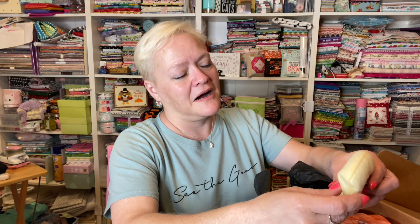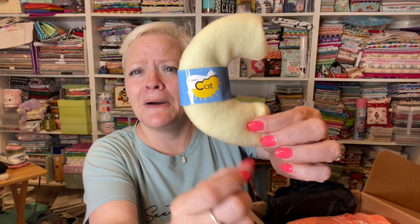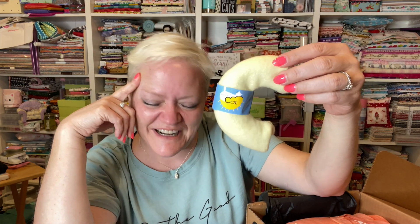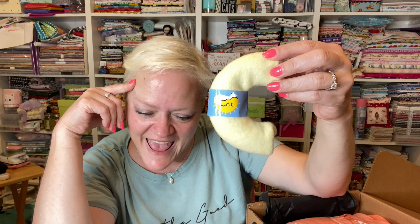Oh my god, what is this y'all? It just says 'dream cat.' Y'all — it's elbow macaroni! Oh my goodness. 'Your cat will go crazy for the cheesiest cat toy ever.' Oh my goodness! If you want to shop this lady's store, you can go to etsy.com/shop/princessdreamsinc — all run together. Oh my gosh, are you kidding me right now? I love this, I love it!